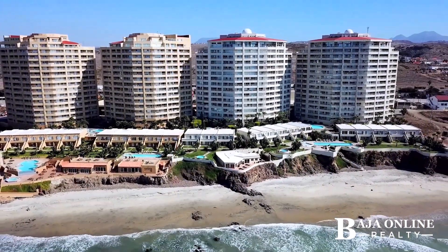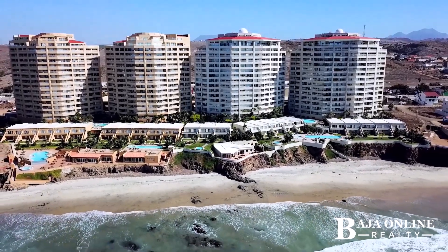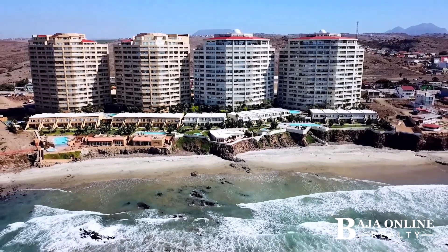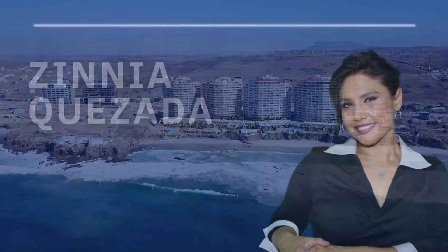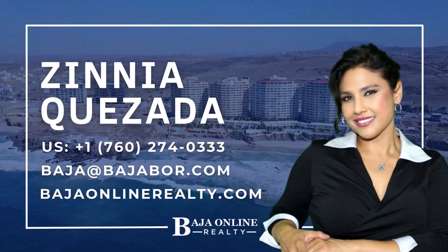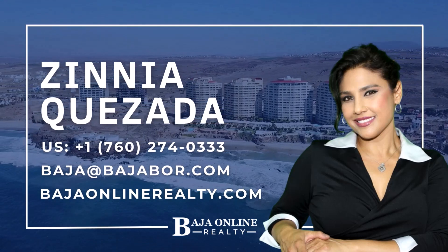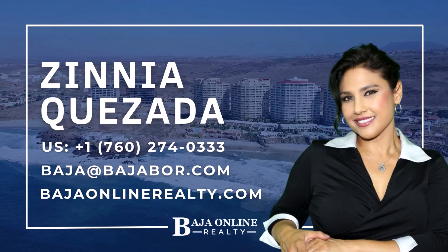Don't miss this one-time opportunity to embrace oceanfront luxury in Rosarito Beach. More than a penthouse, it's a statement of sophistication. Contact Zinnia Quesada today to schedule your private viewing. Your dream residence at La Jolla Real awaits, where elegance meets the endless ocean.